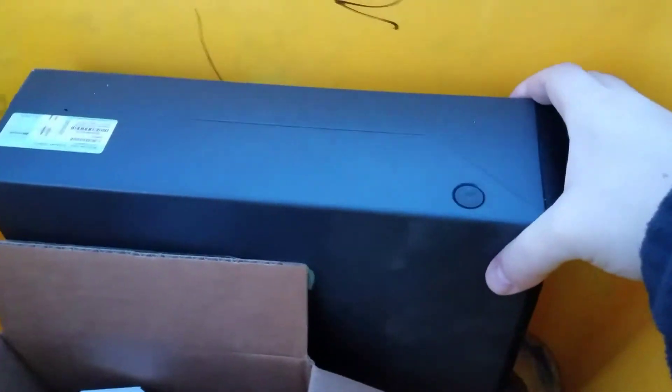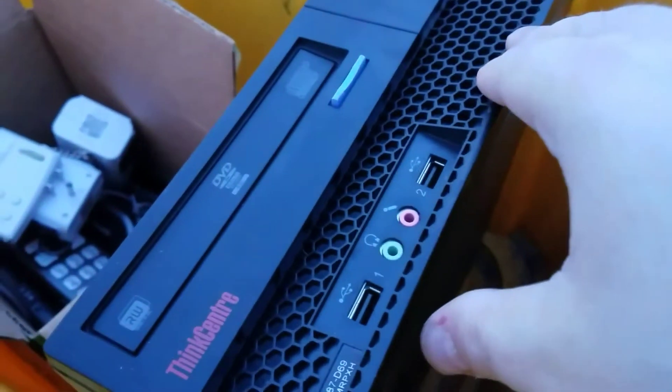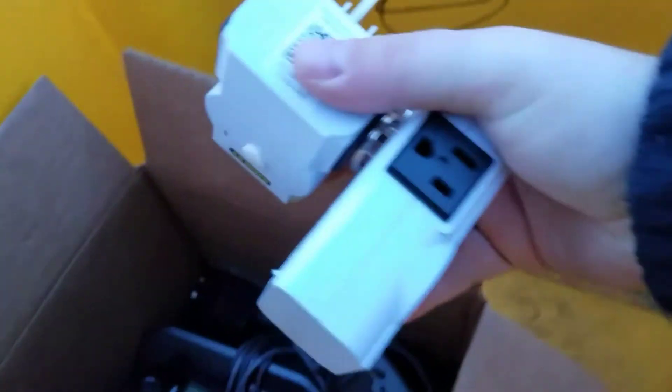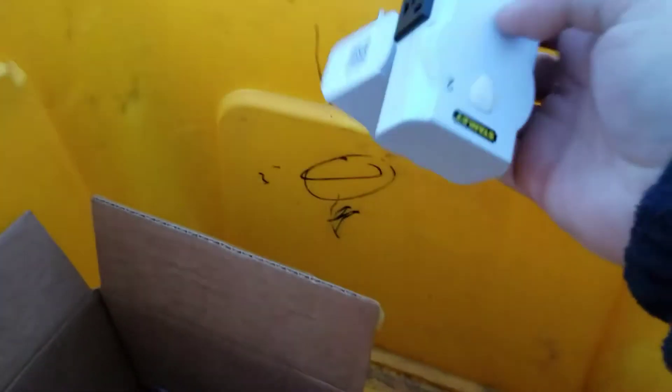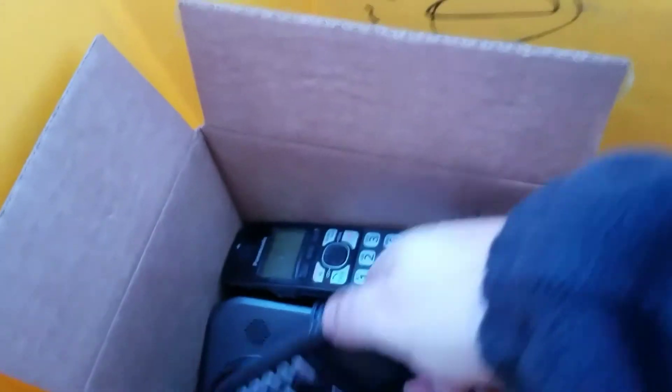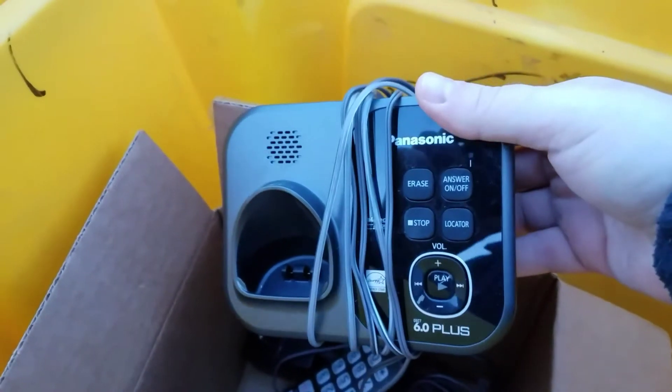Looks like we got a desktop computer here — it's a Lenovo, Windows Vista, Core 2 Duo. That might be a good processor; anyway, that's a score. Down in here it looks like we've got some power adapters, and a couple of telephones with an answering machine. Not a bad box.